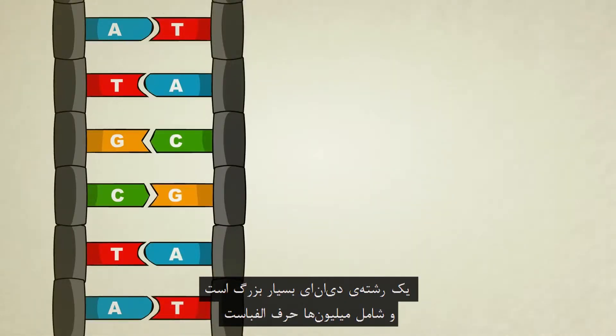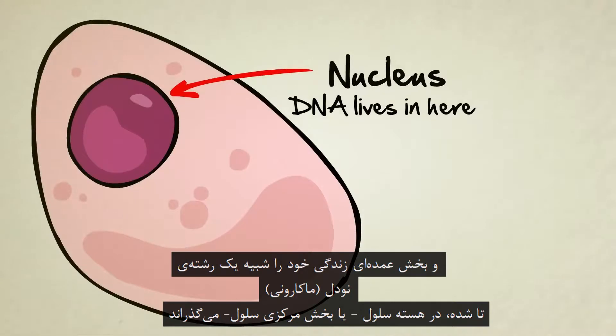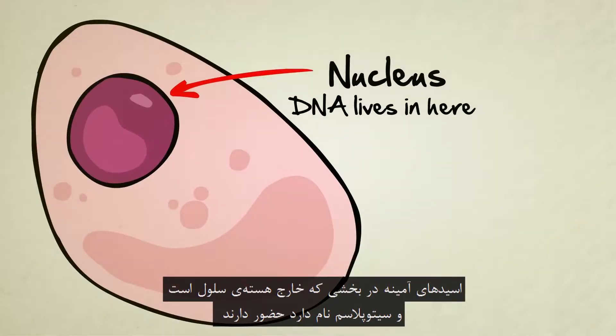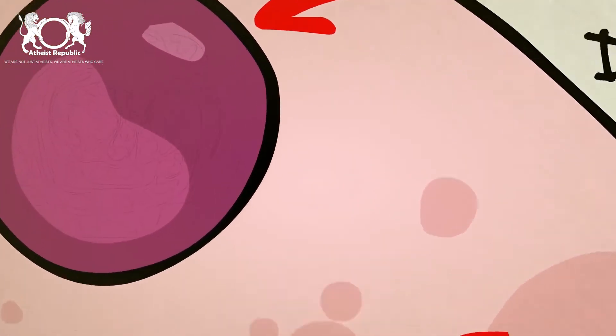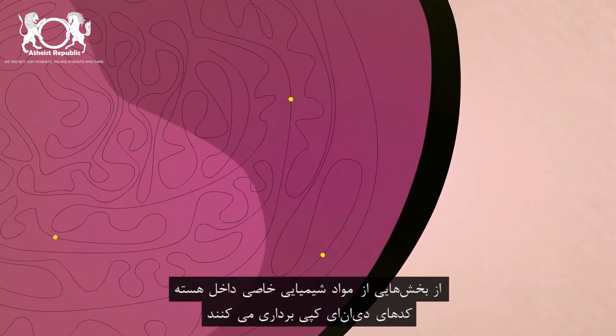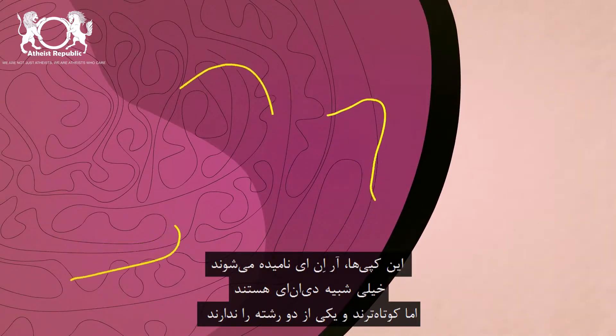A single strand of DNA is extremely long — millions of letters long. It spends most of its life coiled up like a noodle, living inside the nucleus, or the centerpiece of a cell. Amino acids, however, live outside the nucleus in what's called the cytoplasm. To help DNA interact with the cytoplasm and convert those amino acids into proteins, special chemicals inside the nucleus make partial copies of the DNA code.